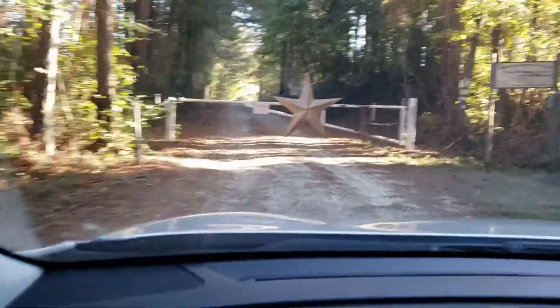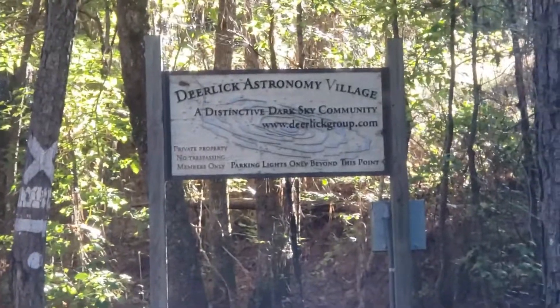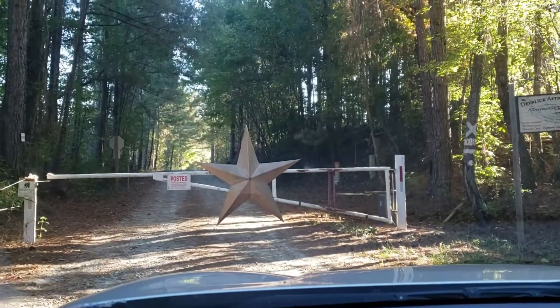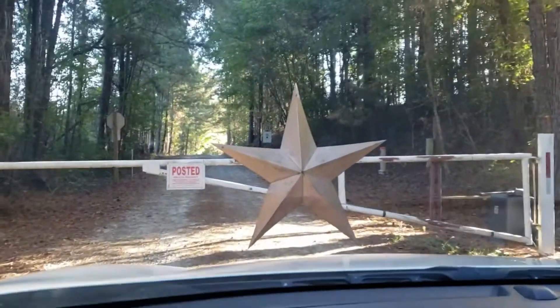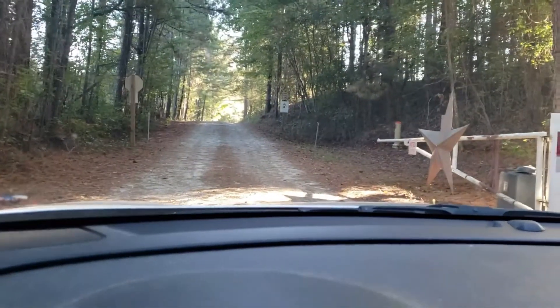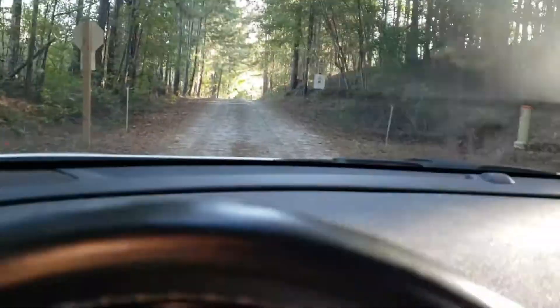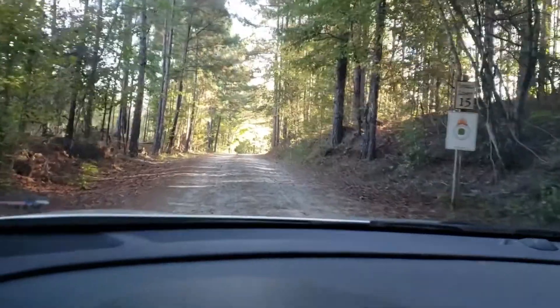We have arrived at Deerlick Astronomy Village, where I'll be camping for the night under some nice dark skies. Keep right to continue on Constellation Lane.